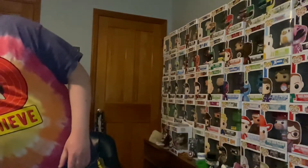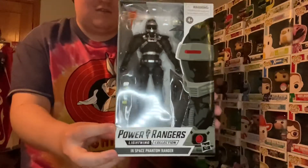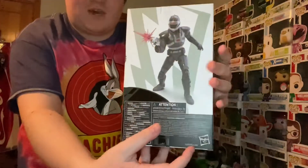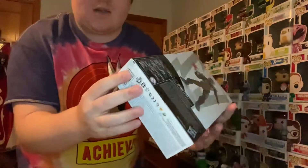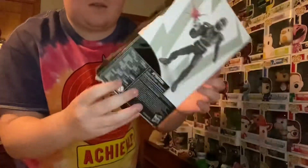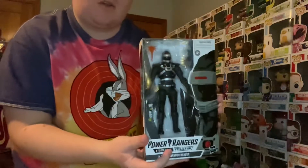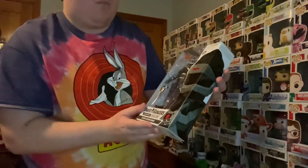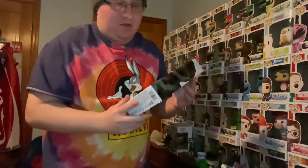Starting off with my favorite figure out of the set is the Phantom Ranger. He's pretty cool. The art on the back shows him with his blaster. The box on the bottom is a little dinged — it's a little bent — but other than that I'm really happy with this figure. I can't wait to display this character and put them in photos, which there will probably be a photo later on.